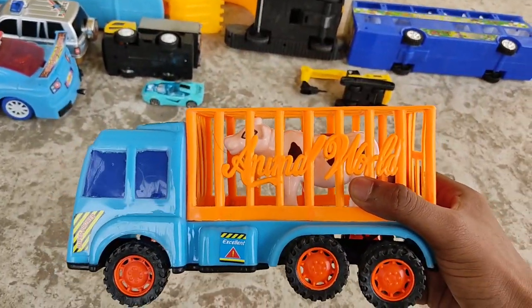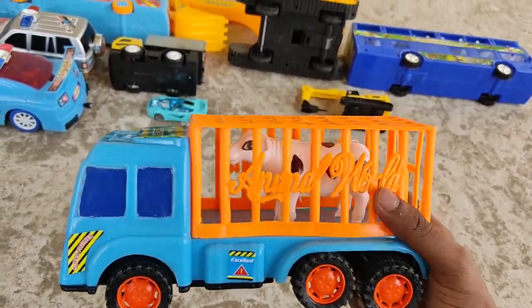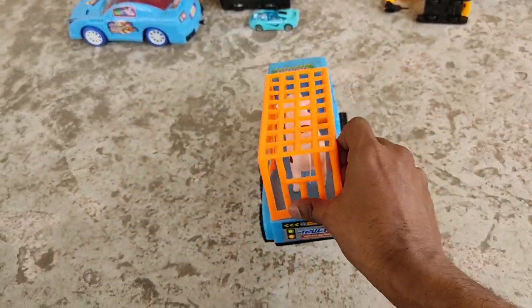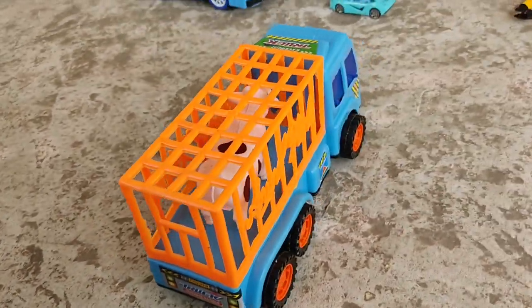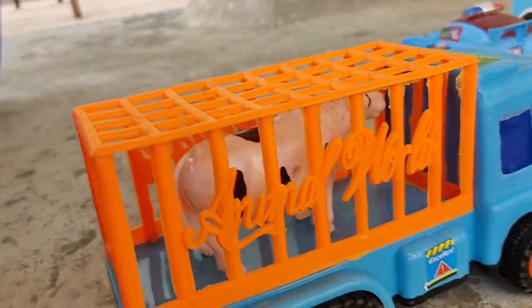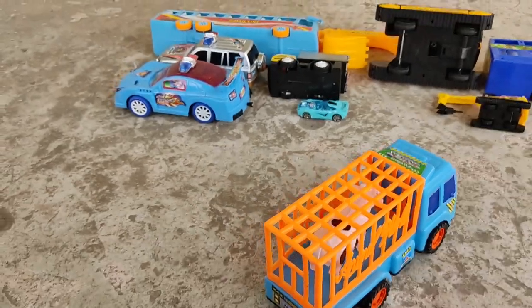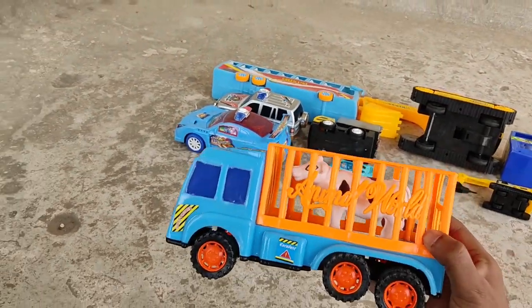A sockers vehicle — an animal cage truck! An animal carrier. There's a cow inside, straight from the zoo. Animal truck!